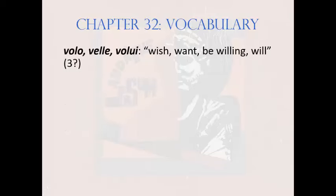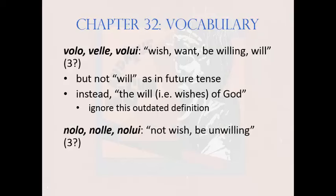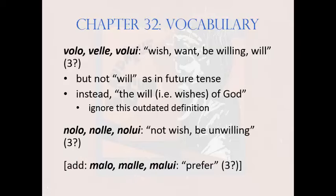Next: volo, velle, volui, meaning 'wish, want, be willing.' It's third conjugation, if anything. Wheelock includes 'will' as a definition, alluding to an old meaning of 'will' meaning 'wish,' as in 'the will of God.' But we don't use that meaning very much today, so stick to 'wish, want, be willing.' The negative of volo is nolo, nolle, nolui, meaning 'not wish or be unwilling.' Like volo, it's third conjugation. And to this list, add malo, malle, malui, meaning 'prefer' — third conjugation as well. All three of these wish verbs take complementary infinitives.